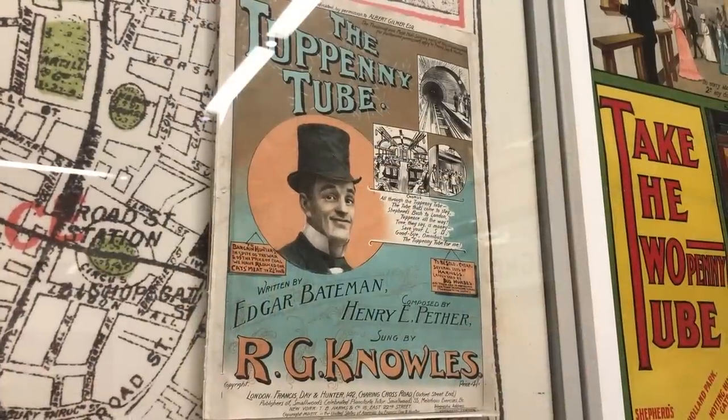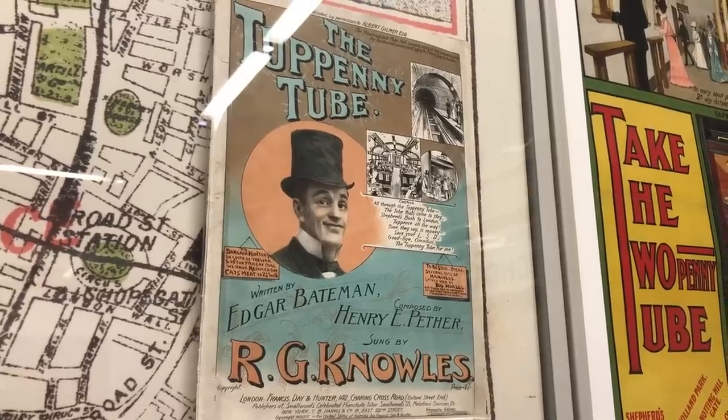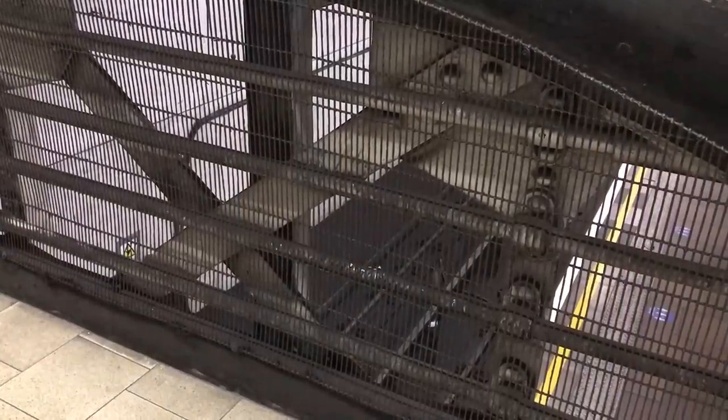The Central London were masters of marketing. They encouraged the nickname of the Tuppenny Tube, to emphasise that not only was their line useful, but affordable and egalitarian, with its tuppence flat fare. I feel like at Holland Park, you can see how marketing has been worked into the architecture.